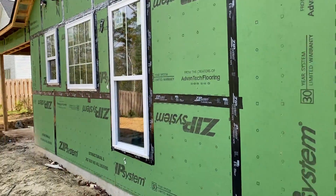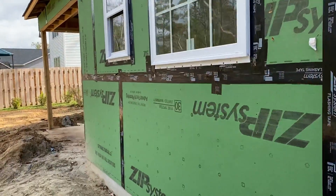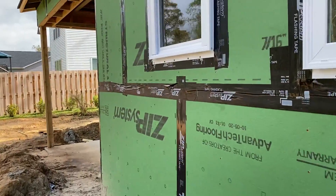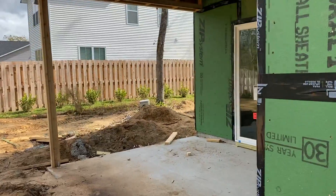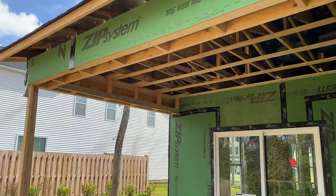At the back of the house. There's a back porch which is going to be screened in.